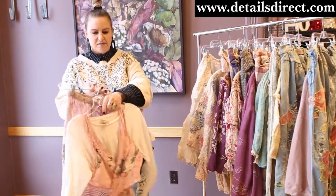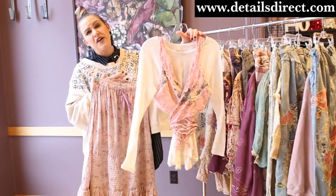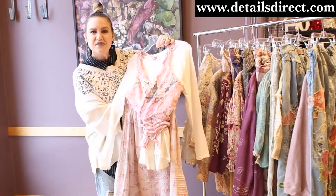First off, I have the Faustine wrap — it is so beautiful — and I've paired it with the Dylan tee and with the Penelope skirt, just to give you some ideas.